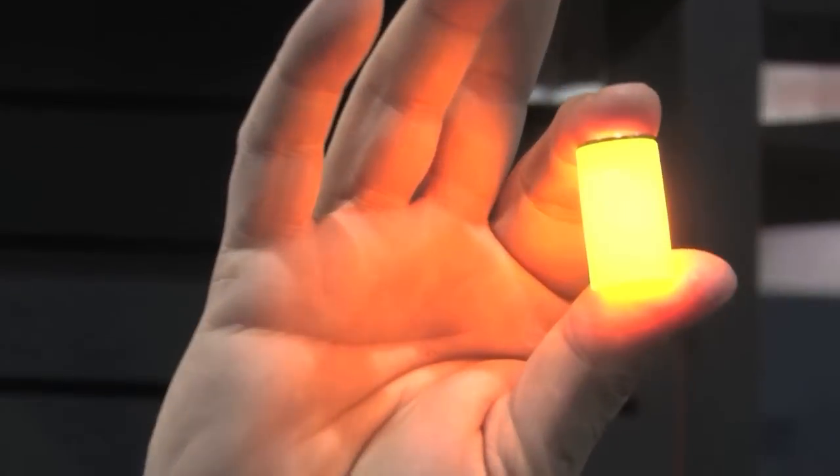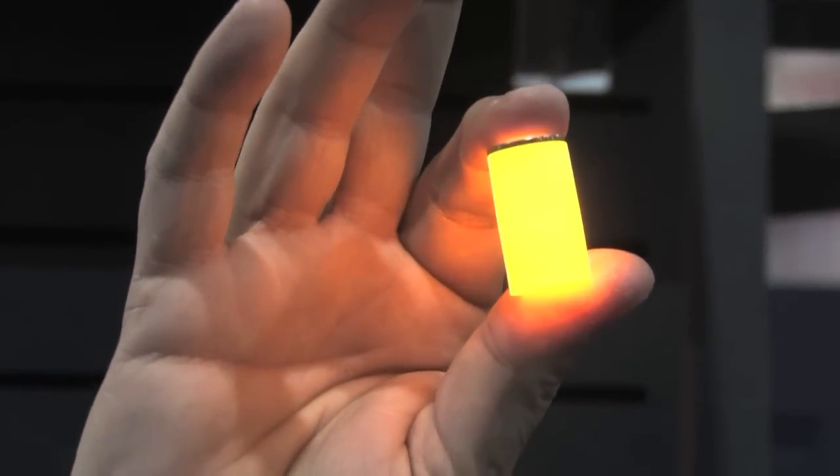The advantage is that this tracer is not a pyrotechnical device, so there's no fear of catching anything on fire. It's EPA approved and non-toxic.